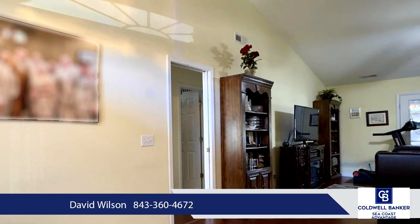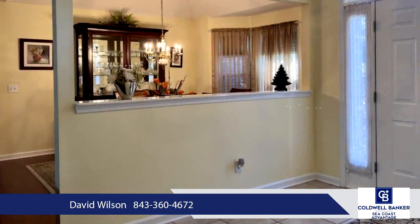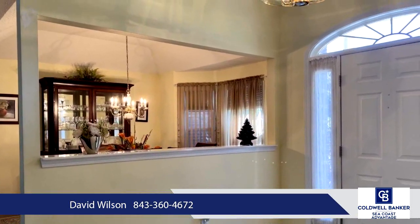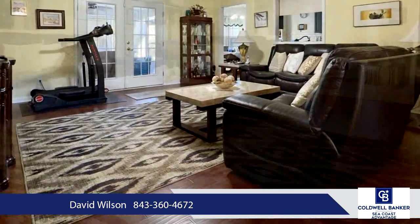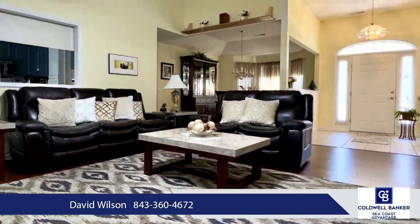Impeccably maintained and thoughtfully designed, this three-bedroom, two-bathroom home features a split floor plan and an oversized garage with an organized workbench area and ample attic storage. Custom touches abound.